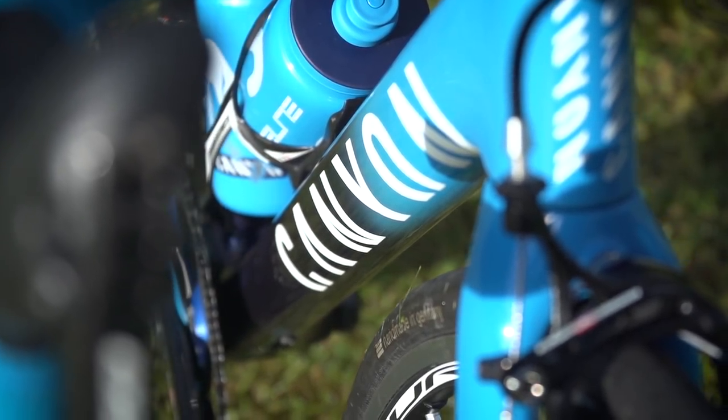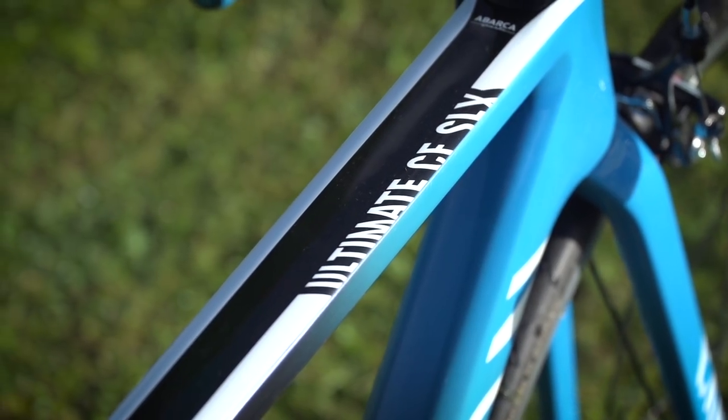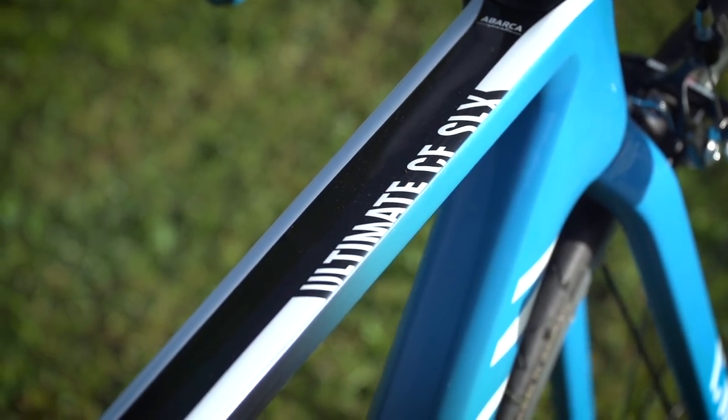As you can see, he's gone for their climbing model, which is the Ultimate CF SLX, and he's gone for a size extra small in this particular frameset.